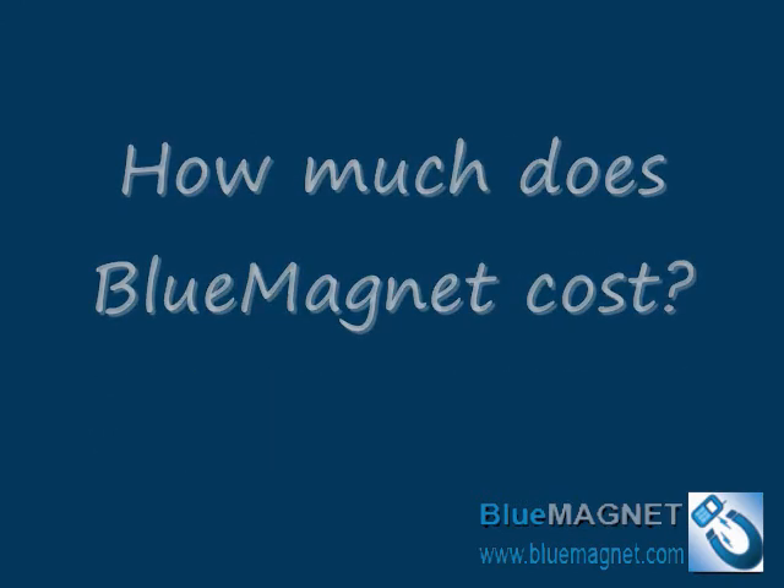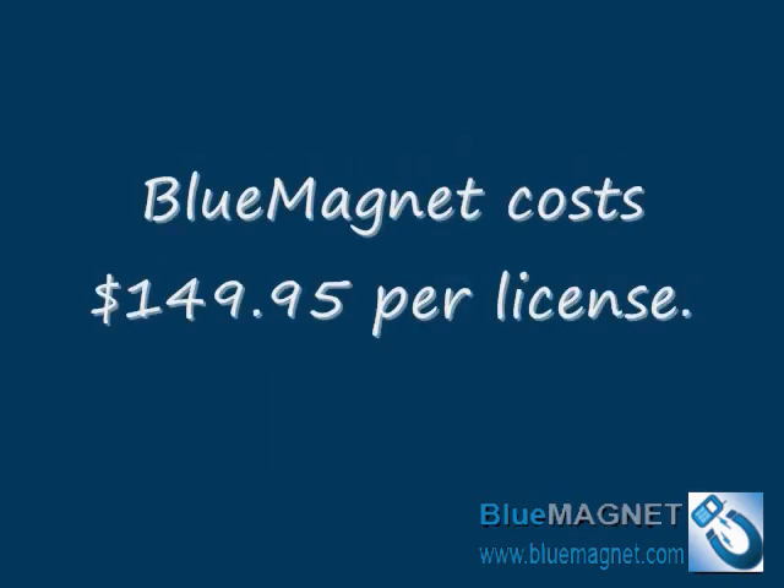How much does Blue Magnet cost? Blue Magnet costs $149.95 per license. If you're going to run Blue Magnet on one computer, you'll need a single license. If you need to run it on more than one computer, you should order more licenses.